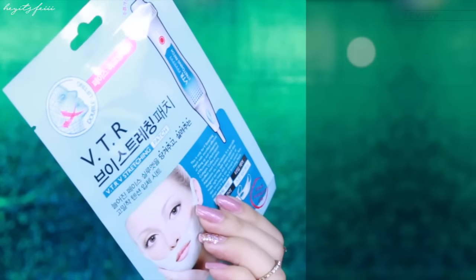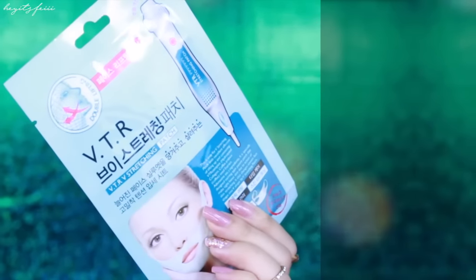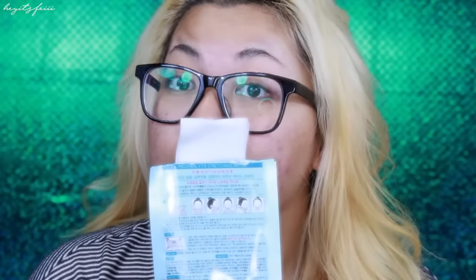So today's review is Metaheals VTR V-Line Stretching Patch, known for its amazing caffeine and collagen ingredients that will help promote a smaller contoured face. There's nothing crazy about the smell, just thought I'd share that.